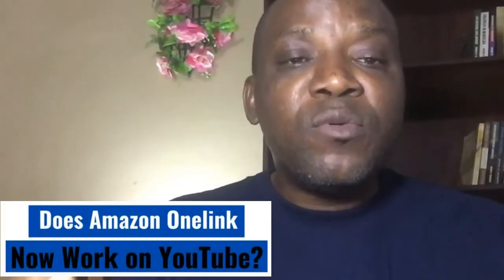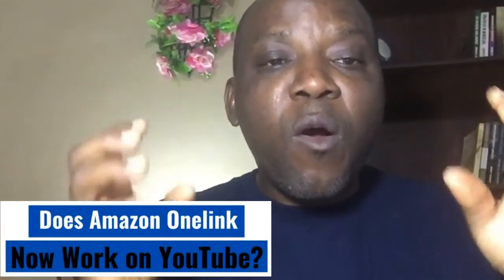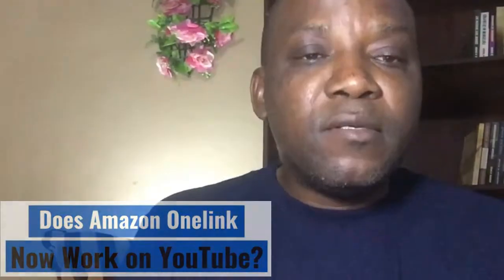This is why I'm here to show you that Amazon One Link now works on YouTube. So let's jump to it.